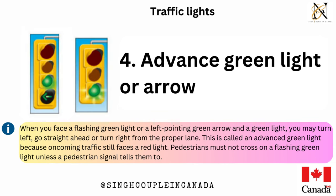Advanced green light or arrow — when you face a flashing green light or a left-pointing green arrow and a green light, you may turn left, go straight ahead, or turn right from the proper lane. This is called an advanced green light because oncoming traffic still faces a red light. Pedestrians must not cross on a flashing green light unless a pedestrian signal tells them to.